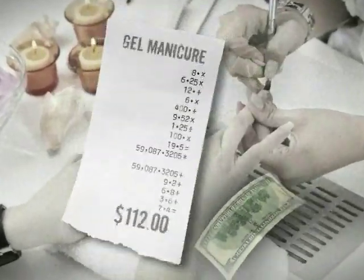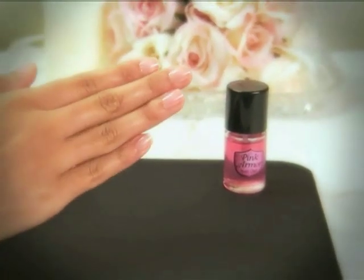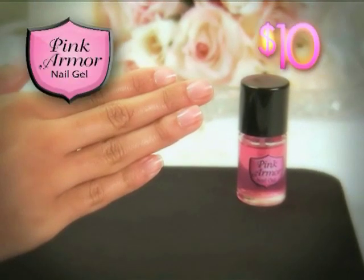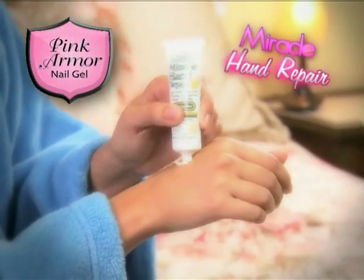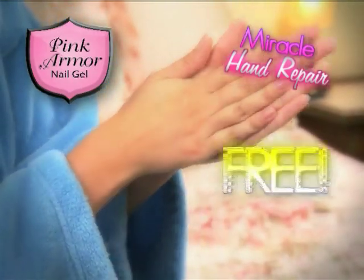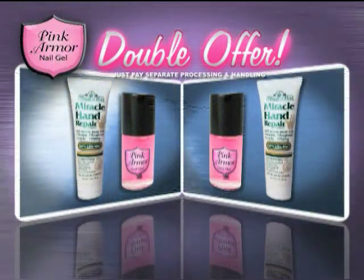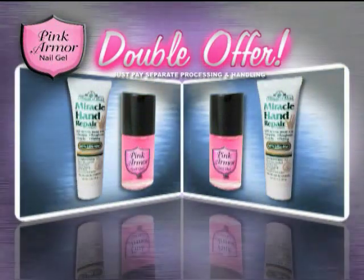Ladies, the salon will charge you over a hundred dollars for gel manicures each month. But now you can get the same perfect gel nails naturally for just ten dollars. Call right now and we'll include Miracle Hand Repair to smooth and soothe rough skin — yours free. But hold on, because we're going to double the entire offer. Just pay separate processing and handling.